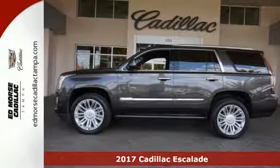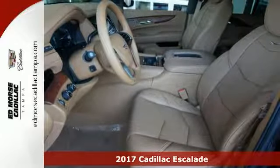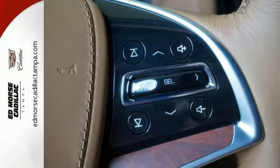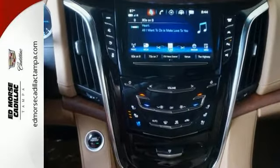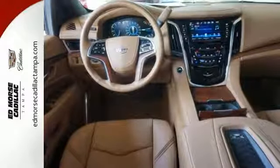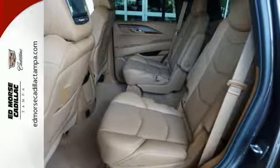Picture yourself behind the wheel of this gorgeous 2017 Cadillac Escalade Platinum and just imagine the endless possibilities in this classy machine, which offers deep tinted glass, four-wheel drive, keyless entry, and a keyless start. For your comfort: climate control, heated and cooled seats, wireless cell phone hookup, a multifunction steering wheel, and many other top-shelf features including rear seat entertainment and headrests.